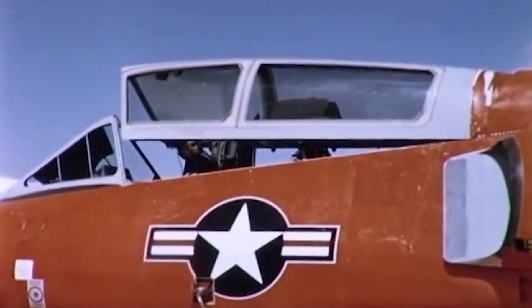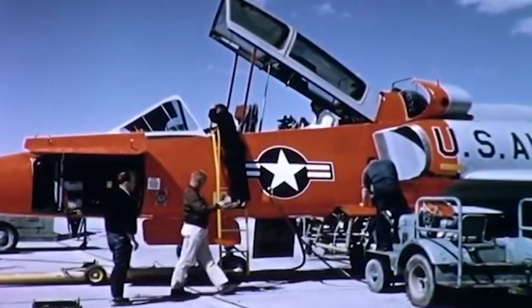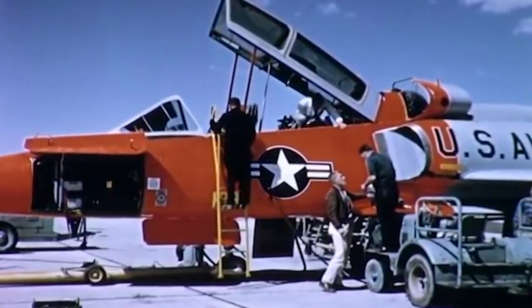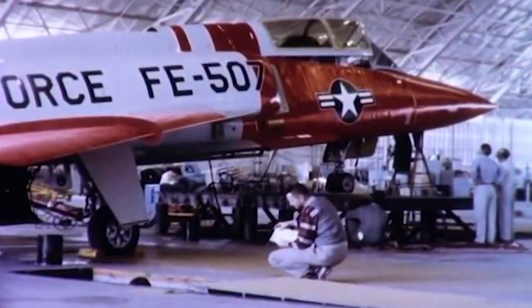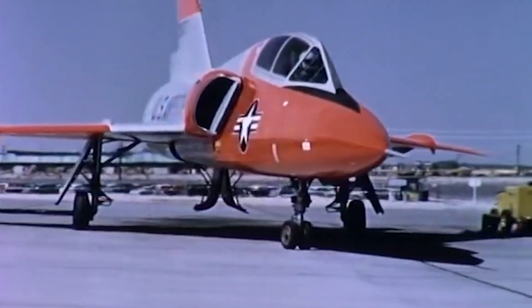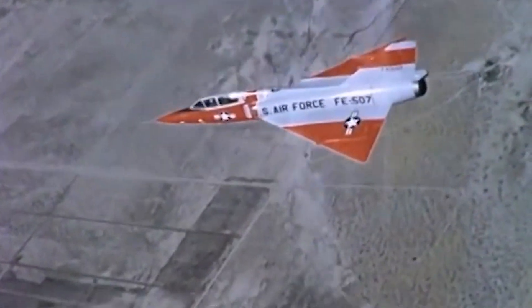Nevertheless, despite the initial setbacks, the Air Force decided to continue with the F-106 program, largely due to strong support from the Air Defense Command. Based on the test results, officials were optimistic that modifications to the inlet duct cowling and charging ejectors would enhance both the acceleration and speed of the aircraft. These changes were planned after Category 2 testing. In an effort to speed up development, the service took several decisive steps in April 1957, and by mid-1957, funding was secured for 120 F-106As.